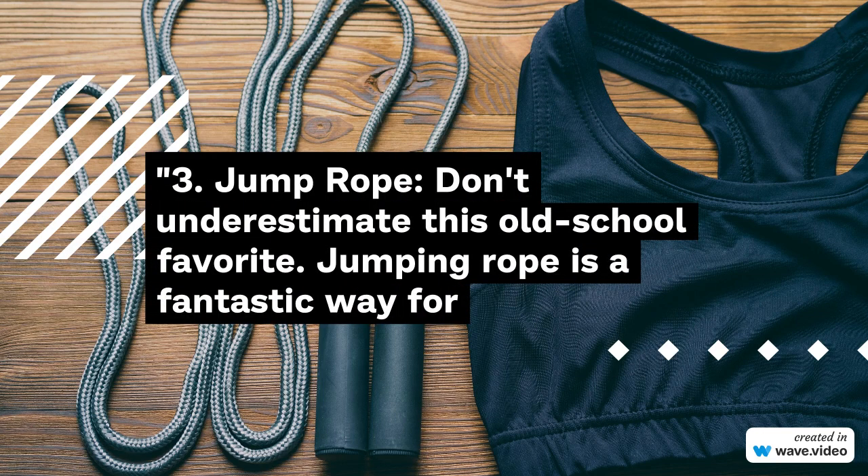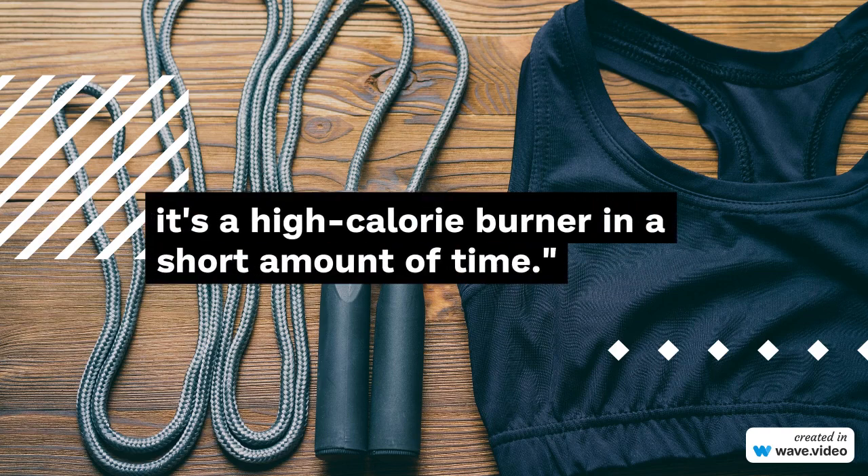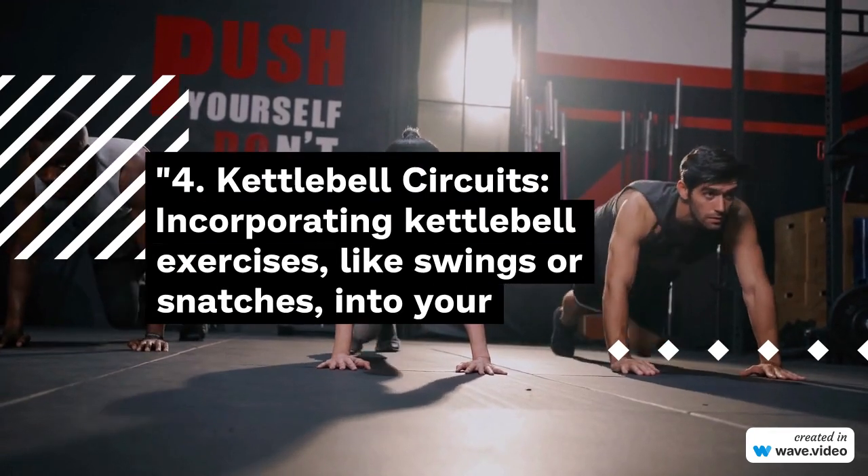3. Jump Rope. Don't underestimate this old-school favorite. Jumping rope is a fantastic way for bodybuilders to improve cardiovascular endurance, agility, and footwork. Plus, it's a high-calorie burner in a short amount of time.